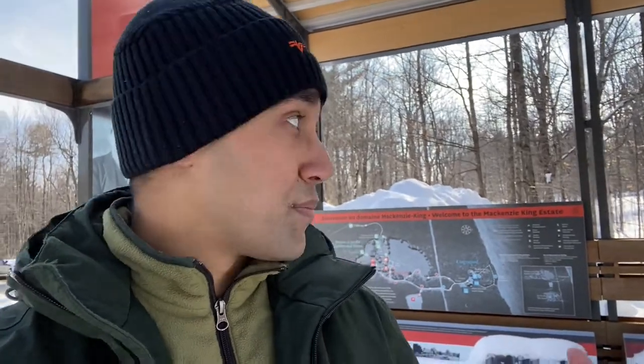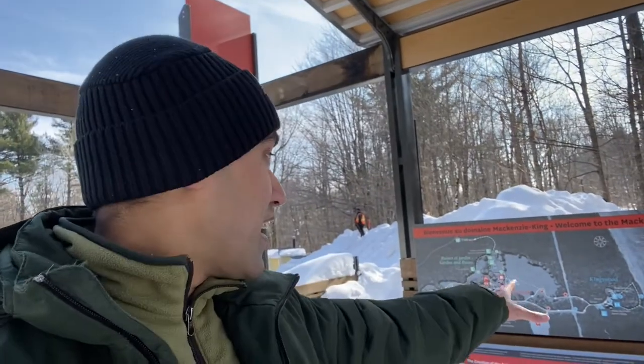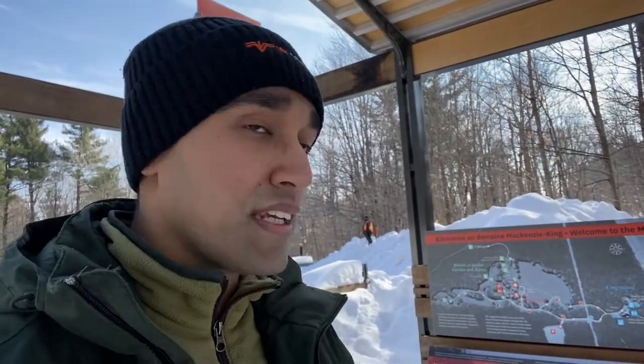We're at the entrance of this estate — I keep saying 'state', but it's an estate. You can probably see the French sign at the back. This is the entire map — we've basically covered Moorside, which is on the left, and Kingswood is over there, kind of blocked as we've just seen. But yeah, we basically covered it all.